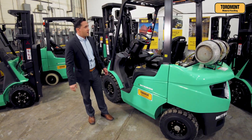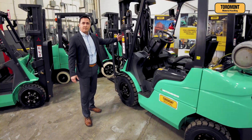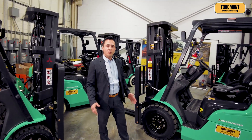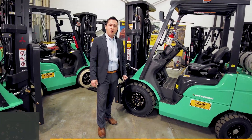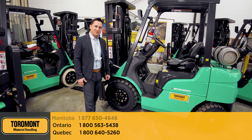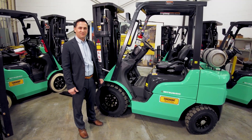A couple of key benefits here: it comes standard with a triplex mast, side shift, and LED lights. If you want to learn more about this promo or any other promos we currently offer, please contact us and one of our sales representatives will be glad to assist you. Thank you.